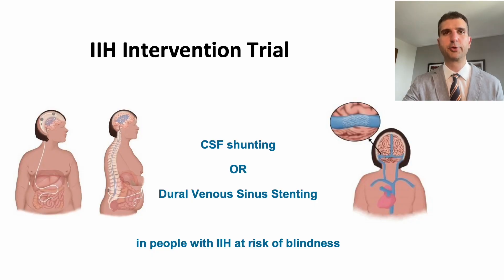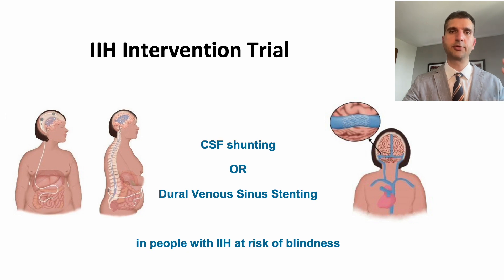The trial will compare the two most common surgical interventions used when people with IIH present with a severe form of the disease and an urgent intervention is required to lower the pressure in the brain. This pressure is transmitted to the back of the eyes through the nerves and if it is too high it can cause blindness, so we need to lower the pressure quickly, ideally within a few days. One intervention is cerebrospinal fluid, or CSF, shunting, and the second is called dural venous sinus stenting. They are both used in IIH but there is so far no clinical trial to directly compare them and find out which one is better.